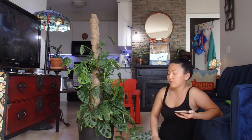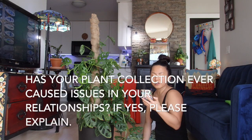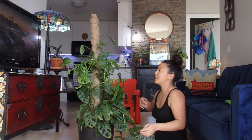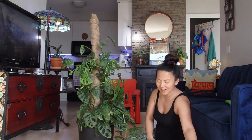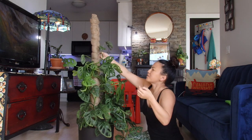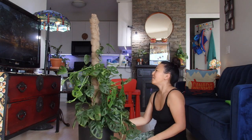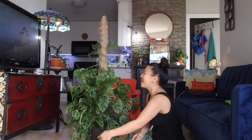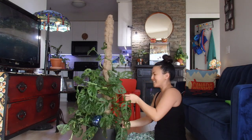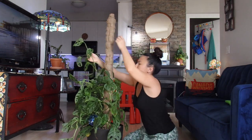Number three: has your plant collection ever caused issues in your relationship? I don't think so — my husband is very supportive. He's not as into plants as I am, but he likes them and never complains. He even does video calls with his company right in front of my plant shelf and gets compliments on it, so yeah, he likes that too.